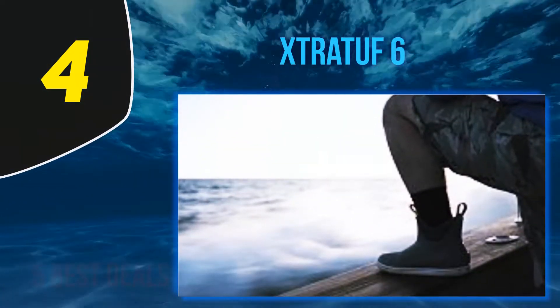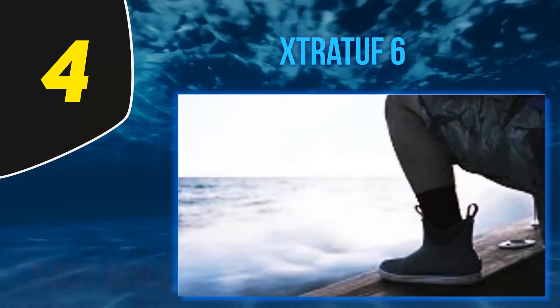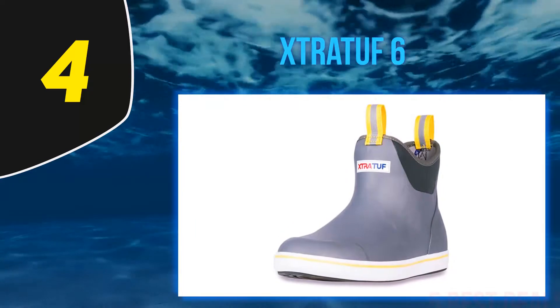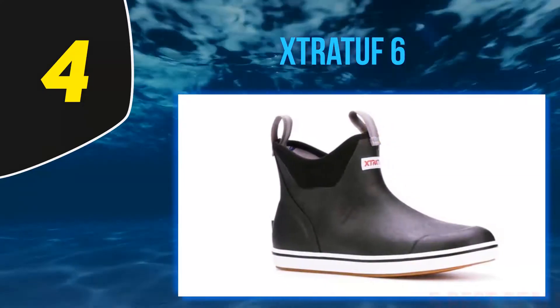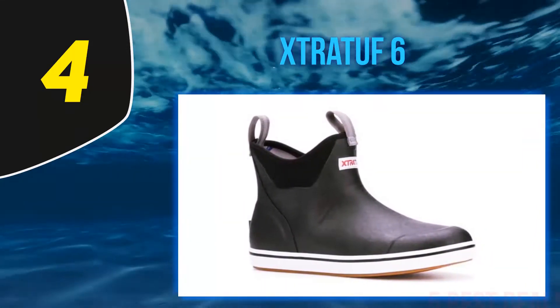At number four, the Strata performance series six men's full rubber ankle deck boots are great ankle height boots for fishing. If you're fishing from a boat, dock, or pier and won't be in more than ankle-deep water, these boots are a top choice. Made from waterproof rubber and chevron, these boots will keep your feet safe and dry from splashing waters.